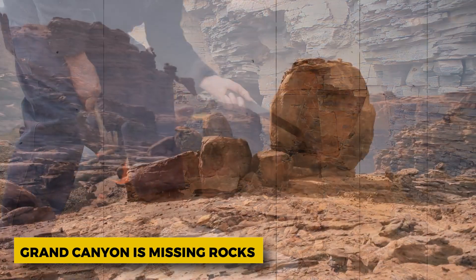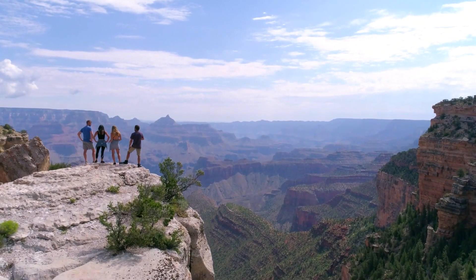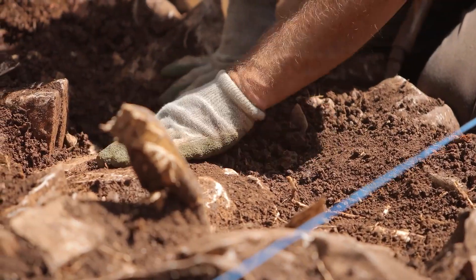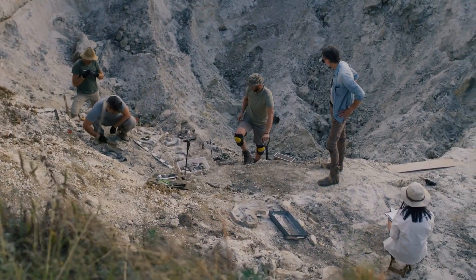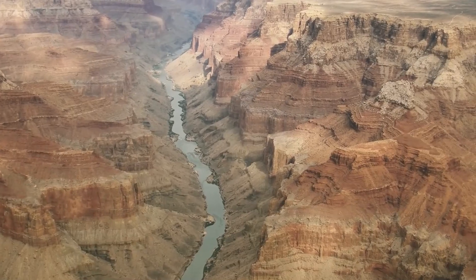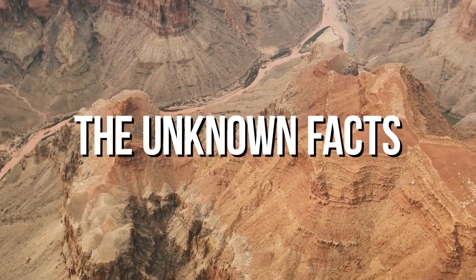Researchers have found that the Grand Canyon is missing rocks that should have been there for over a billion years. For decades, this phenomenon has served as a source of concern for the scientific community. They discovered this after noticing that rocks with ages ranging from 1.4 to 1.8 billion years were found next to rocks with ages ranging from 520 million years. What did researchers find when they excavated the Grand Canyon? Let's figure out what scientists have to offer the world, only on the unknown facts.